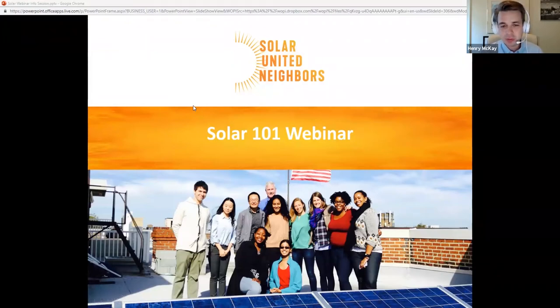Good evening, everyone. Welcome to this Solar 101 webinar. My name is Henry McKay. I'm the Pennsylvania Program Director of Solar United Neighbors.